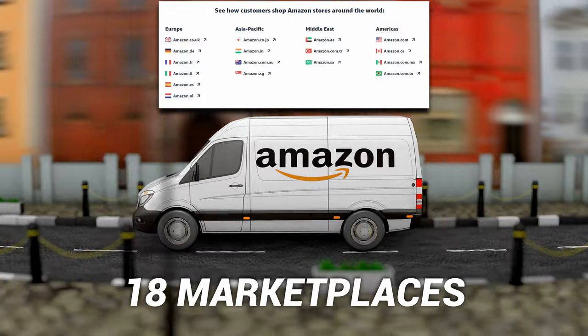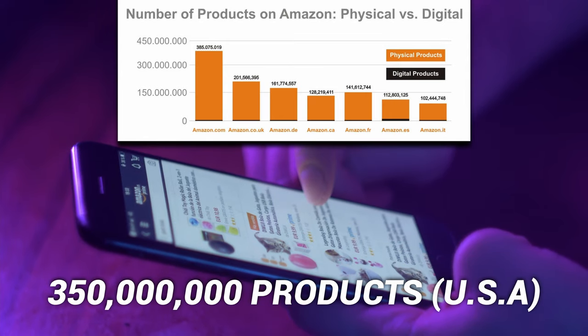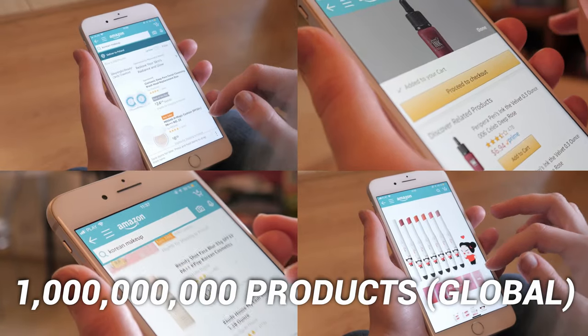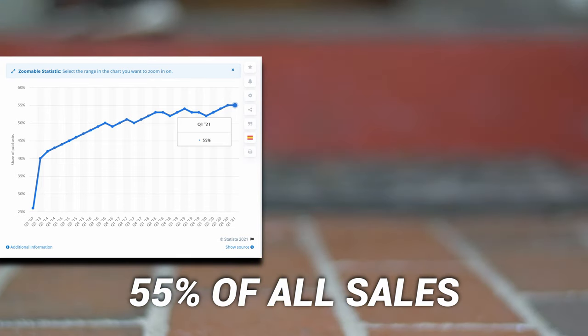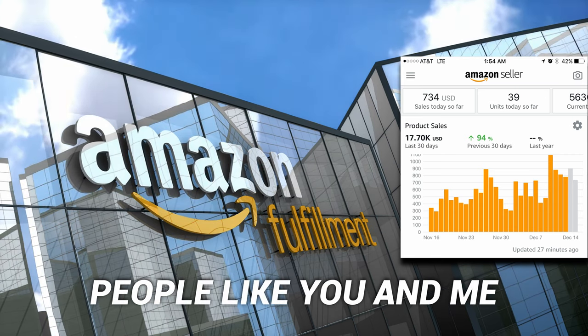Amazon: 18 marketplaces, 300 million customers, 350 million products in the US alone — closer to a billion globally. But the one thing you might not know is that 55% of all sales come from third-party sellers. That's people like you and me.